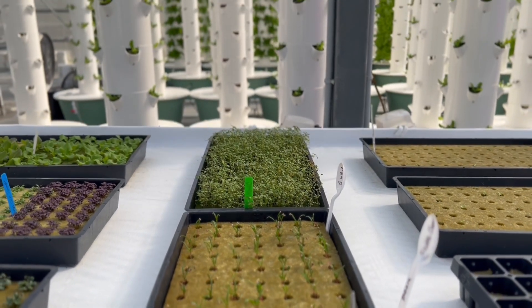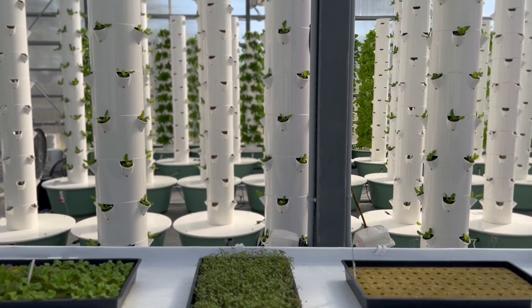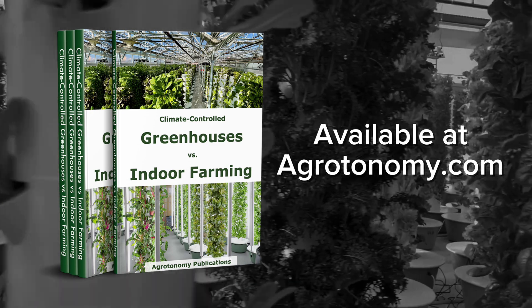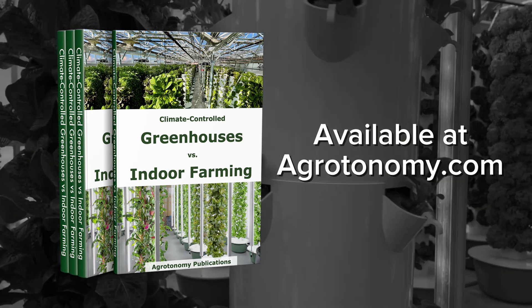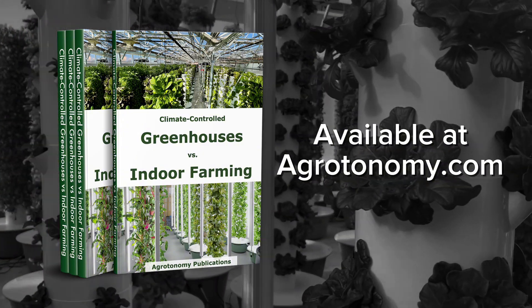This book isn't just theory — it's built on real-world experience. Climate Controlled Greenhouses versus Indoor Farming offers the knowledge you need to decide which option is best for you.